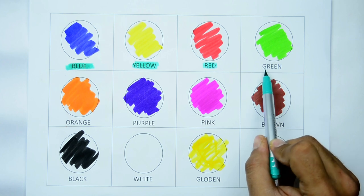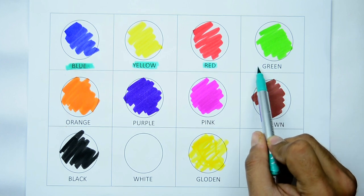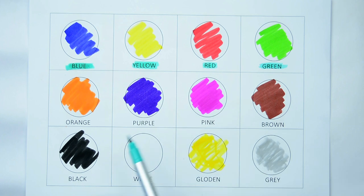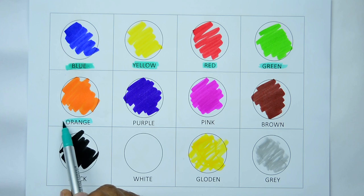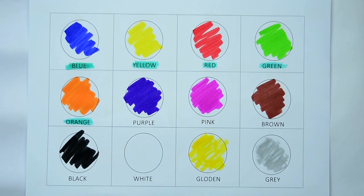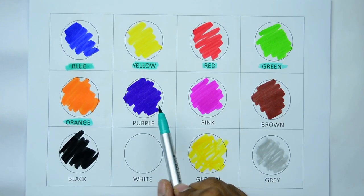Which color is this? It's green. G-R-E-E-N, it's green. Which color is this? Yes, it's orange. O-R-A-N-G-E, orange. Yes, kids.